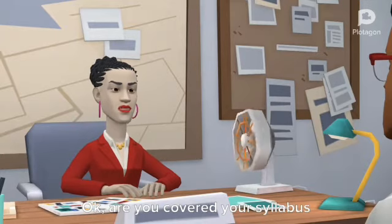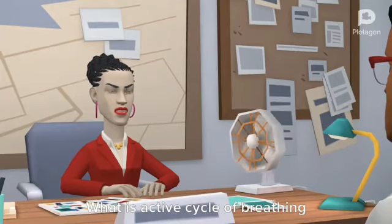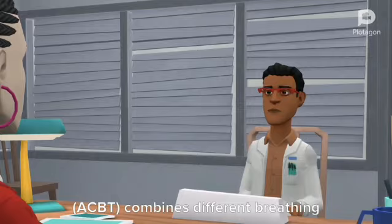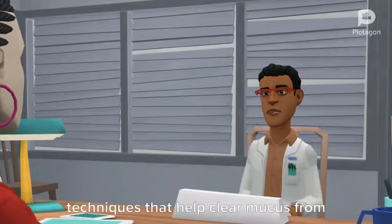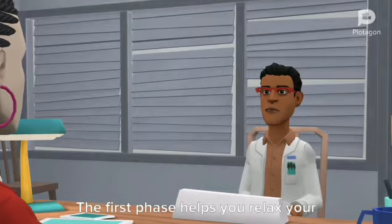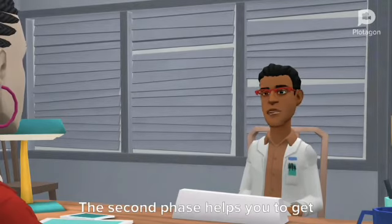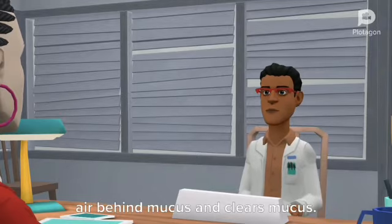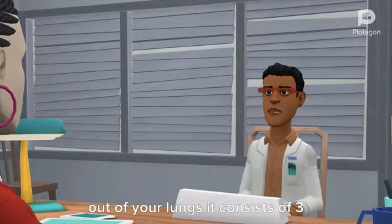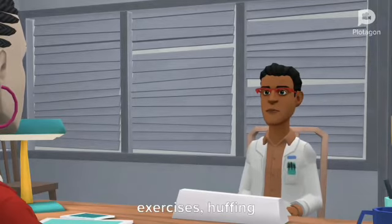Are you covered your syllabus in cardiology? Yes, ma'am. What is active cycle of breathing technique? Active cycle of breathing technique — ACBT combines different breathing techniques that help clear mucus from the lungs in three phases. The first phase helps you relax your airways. The second phase helps you get air behind mucus and clears mucus. The third phase helps force the mucus out of your lungs. It consists of three phases: breathing control, deep breathing exercises, and huffing.